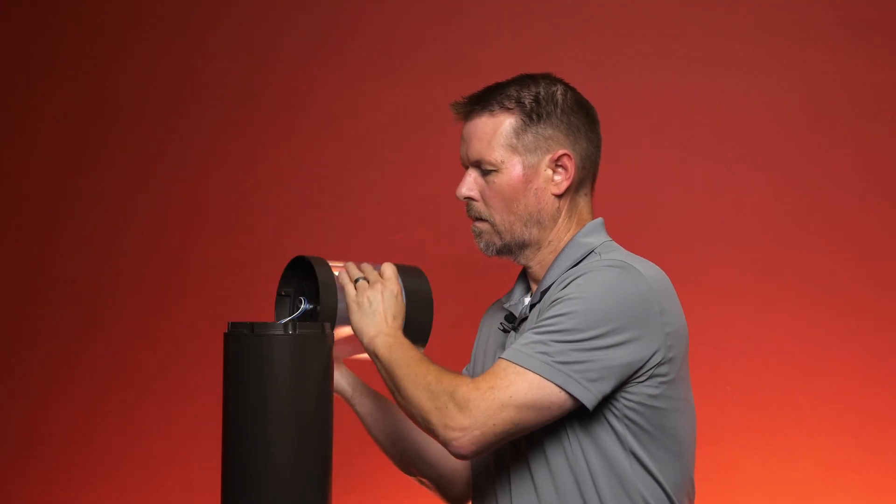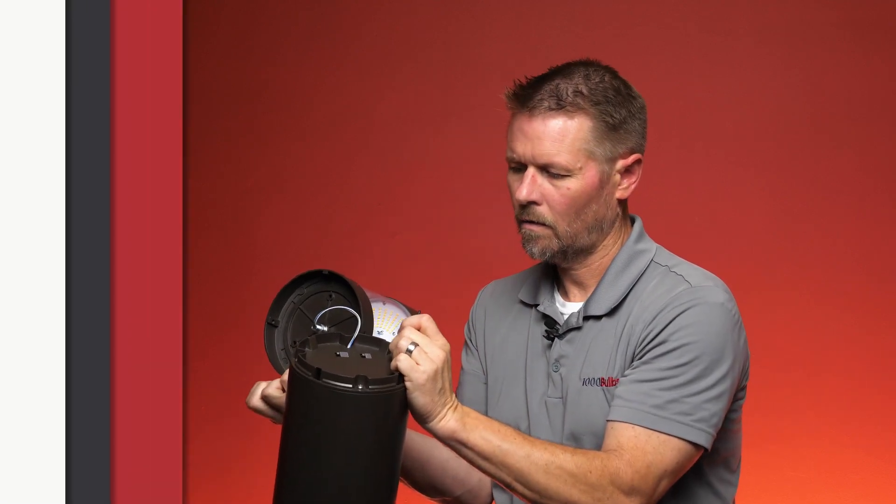Each model comes standard with a Kelvin temperature switch, giving the options of 3000, 4000, or 5000 Kelvin. It also comes with a wattage switch to ensure that you can adjust the light output as needed.